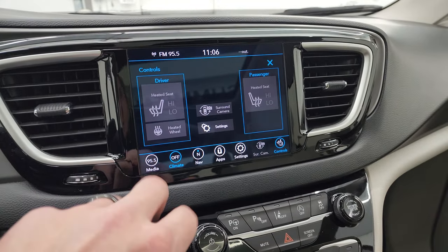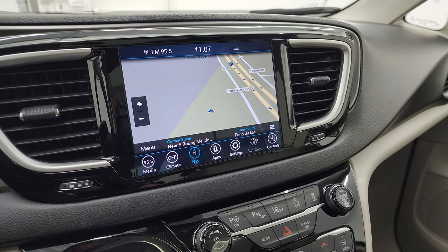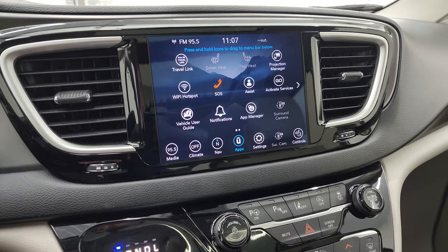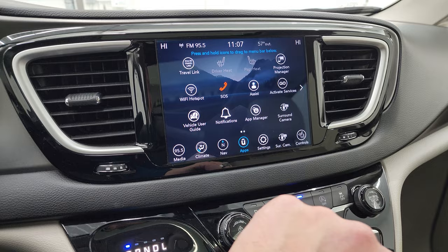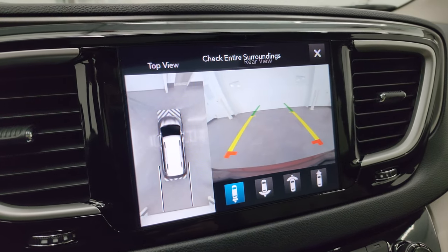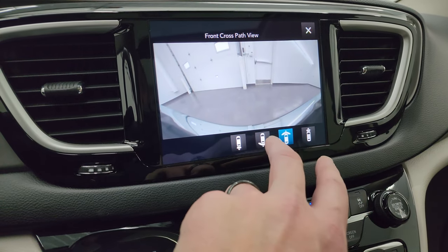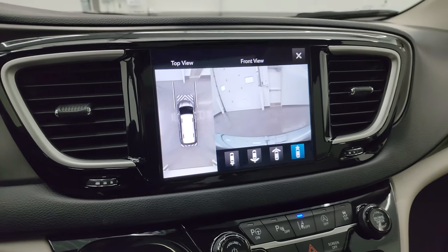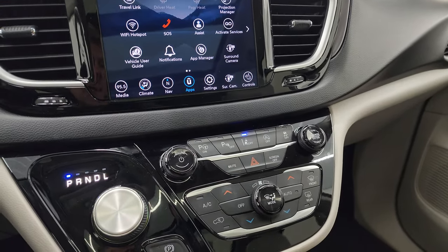This is also a heated steering wheel — there are your heated seat and heated steering wheel controls. You have AM, FM, and SiriusXM radio capabilities. It does have the factory navigation system; this is the 8.4-inch 4C radio. You also have all your apps including the projection manager, where you can project your cell phone to the screen — we did a demo on Android Auto. This one also has the 360 camera so you can see all the way around: front mirror, back camera, front camera, rear camera wide, front camera narrow, and the full 360 view.